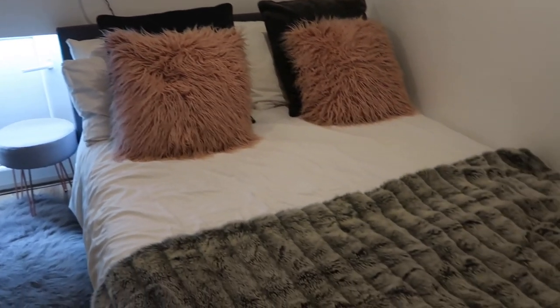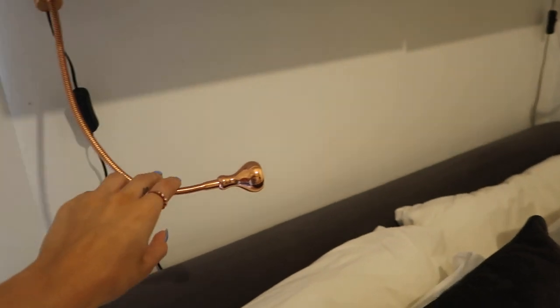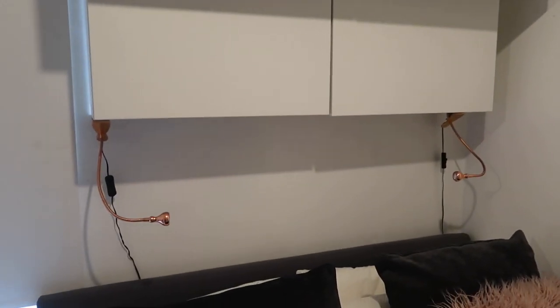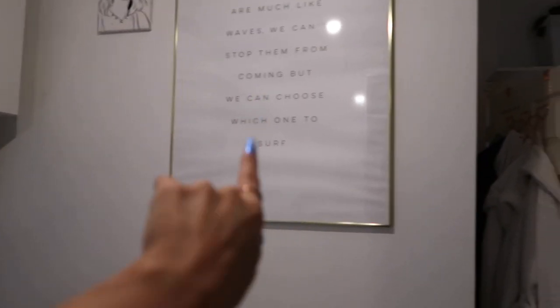The bed lifts up for storage, which is great because I need all the storage I can get. The bedding is from TK Maxx, Matalan, and Next. I got these clip-on lights from IKEA because I couldn't have bedside lamps — I saw the unit in IKEA and thought I could stick lights on underneath, and it works perfectly as bedside lighting. Under the bed and in the cupboards I've got loads of stuff — makeup, books, and more random things. I also have a portrait of myself I was sent in a PR package, and I absolutely love this quote print from Desenio.